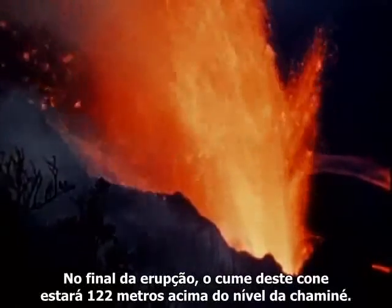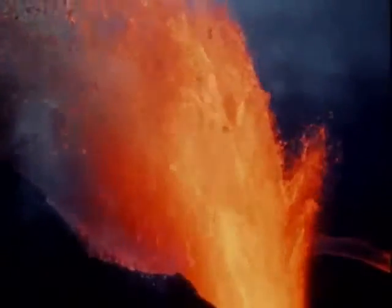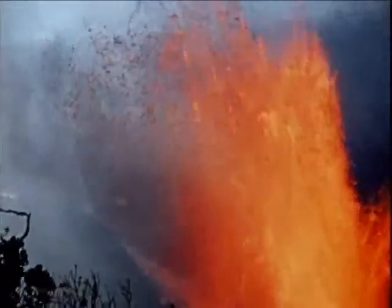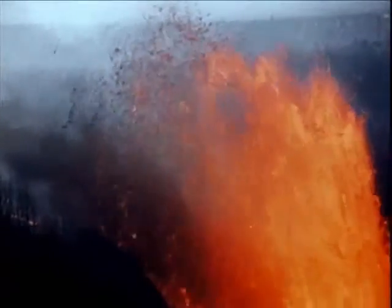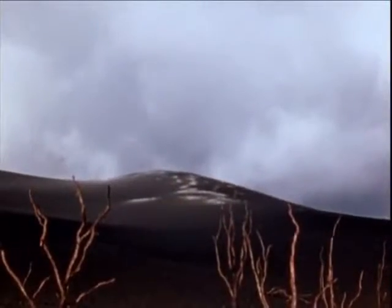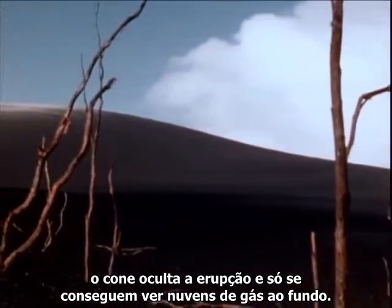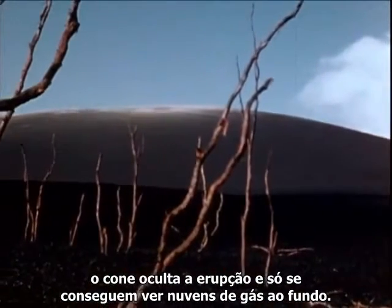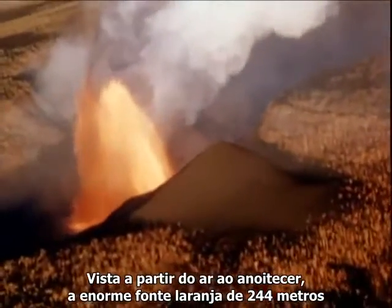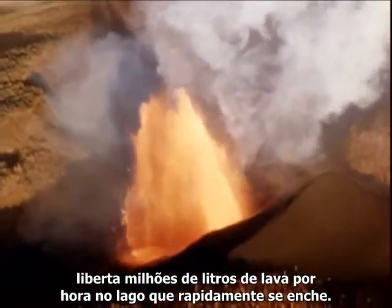By the end of the eruption, the top of this cone will be 400 feet above the level of the vent. Viewed from the southwest during a temporary lull, the cone obscures the eruption and only fume clouds can be seen in the background. Seen from the air at late sunset, the massive orange 800-foot fountain sends hundreds of thousands of cubic yards of lava per hour into the rapidly filling lake.